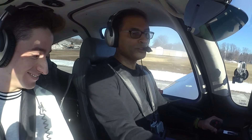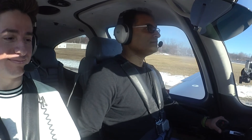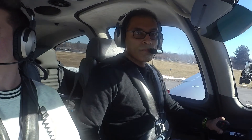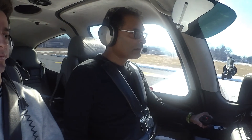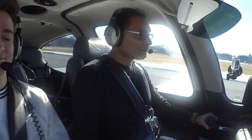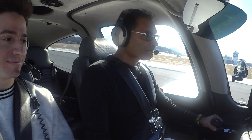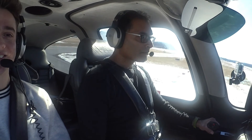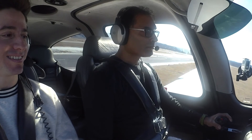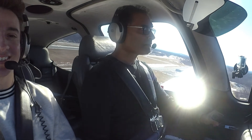Engine gauges are on — the engine page is on for takeoff and all the engine gauges are looking in the green. And that's it — that's how you do a VFR departure at an airport inside Class D airspace.